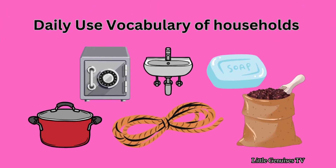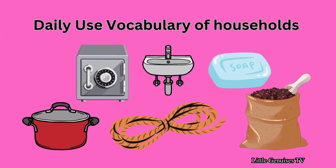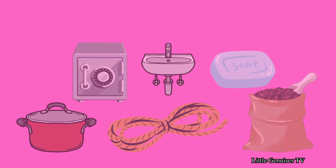Today, we are going to learn about daily use vocabulary of household.